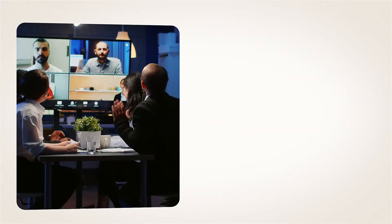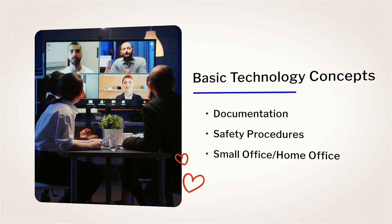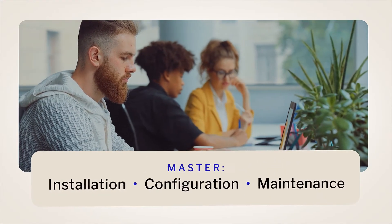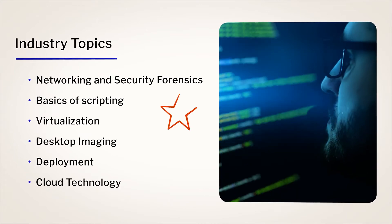Calbright College's Information Technology Support courses will help you gain familiarity with basic technology concepts. You'll learn how to assemble components based on customer requirements and master the installation, configuration, and maintenance of PCs and mobile devices, as well as troubleshooting and customer support. We'll also cover more complicated topics that will give you a well-rounded knowledge of concepts and terms in the industry.